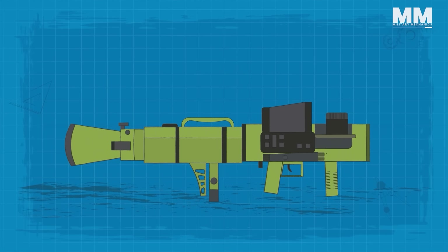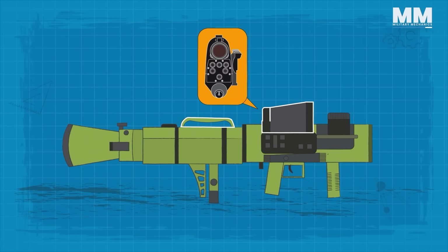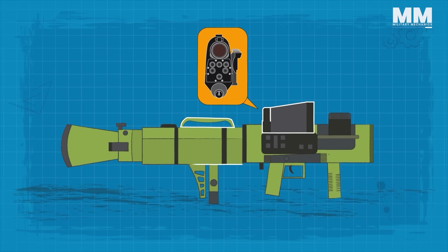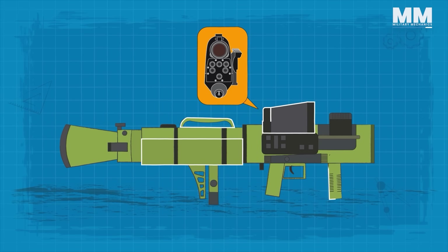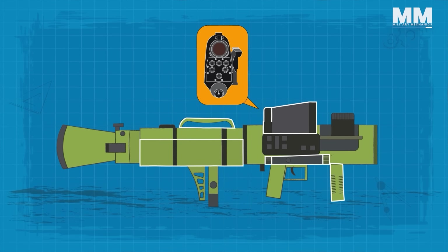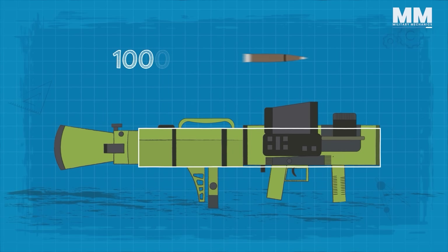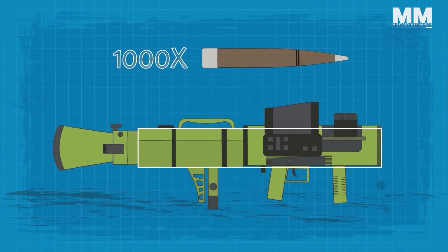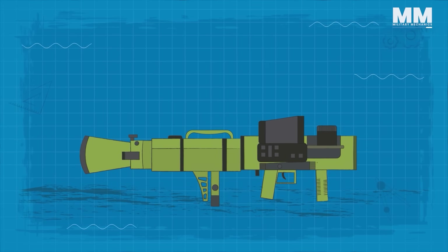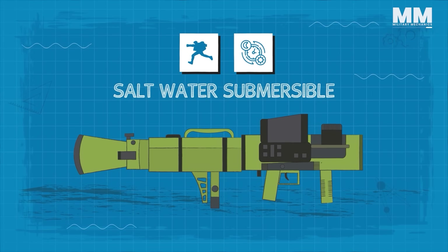Additional features include a red dot sight, a travel safety catch for carrying the weapon while loaded, an adjustable shoulder rest, and forward grip for enhanced ergonomics, and a shot counter to monitor the number of rounds fired, ensuring proper management of the weapon's 1,000 round barrel life. The M3E1 is saltwater submersible, jumpable, and day and night operable.